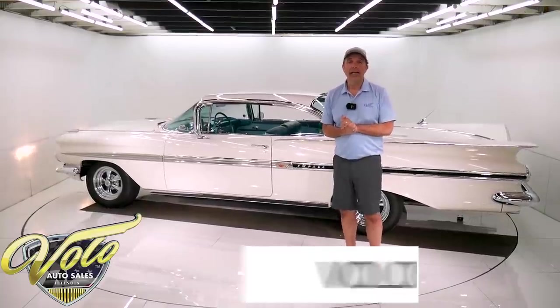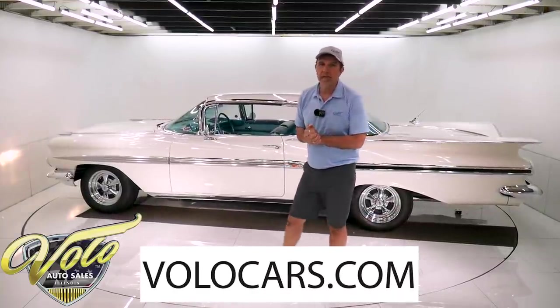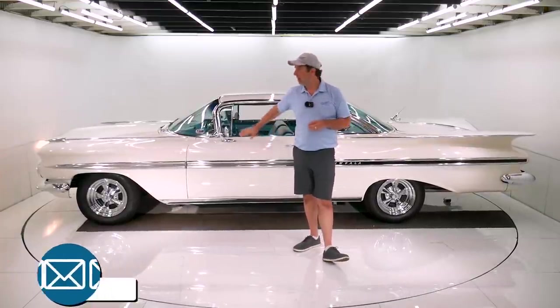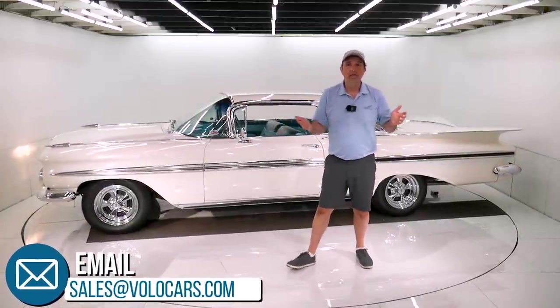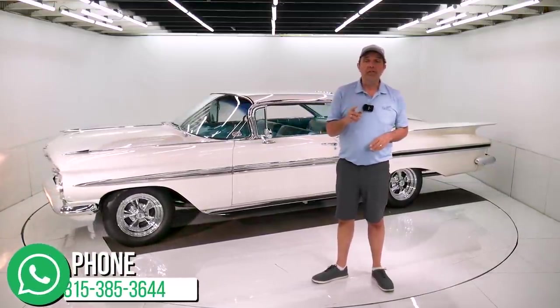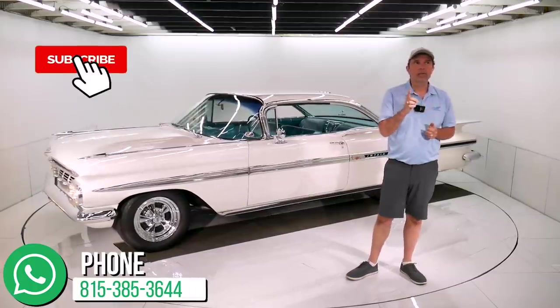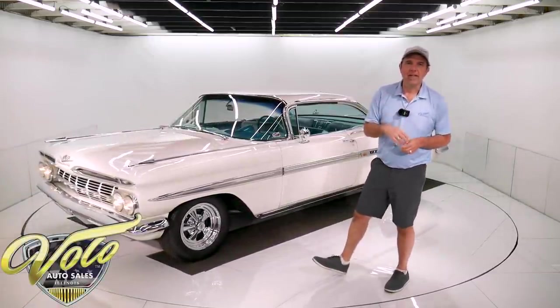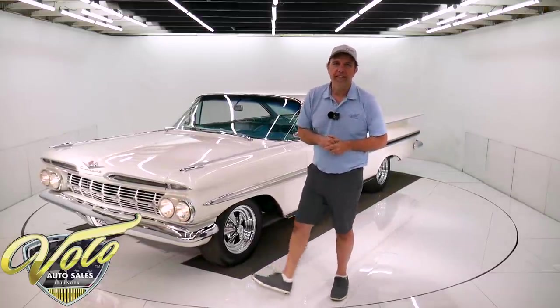If you go to volocars.com, there are plenty of ways to reach out to our staff. They'll help answer any questions or concerns you have about the car, the process, the delivery, the financing — we'll help with all of that. Subscribe to our YouTube channel, click on the bell icon, and you'll be the first to see the next video that comes out.